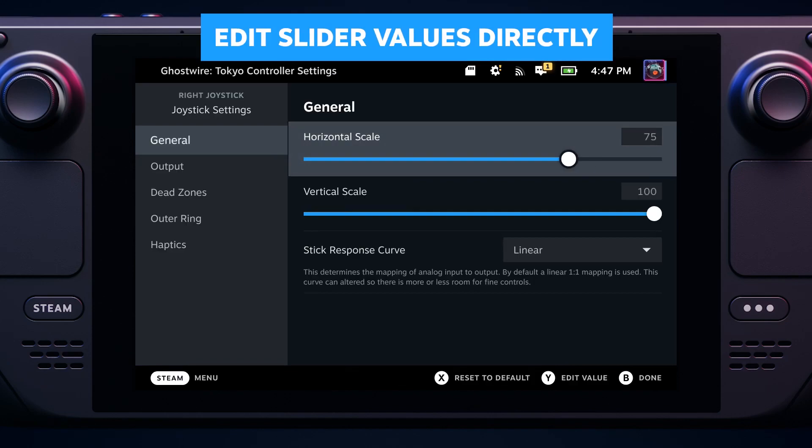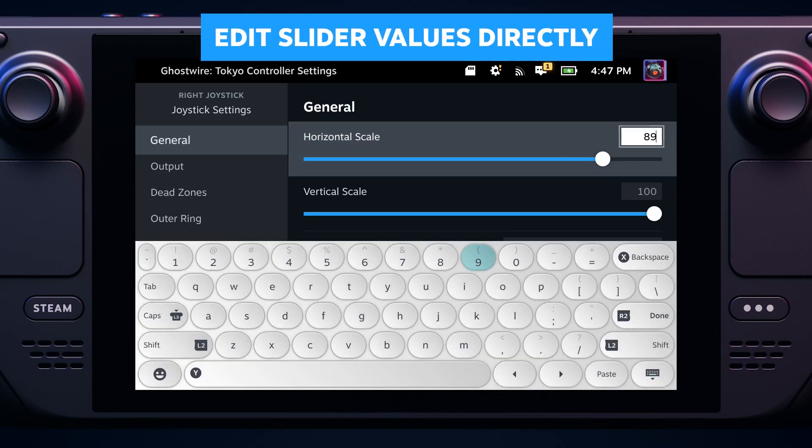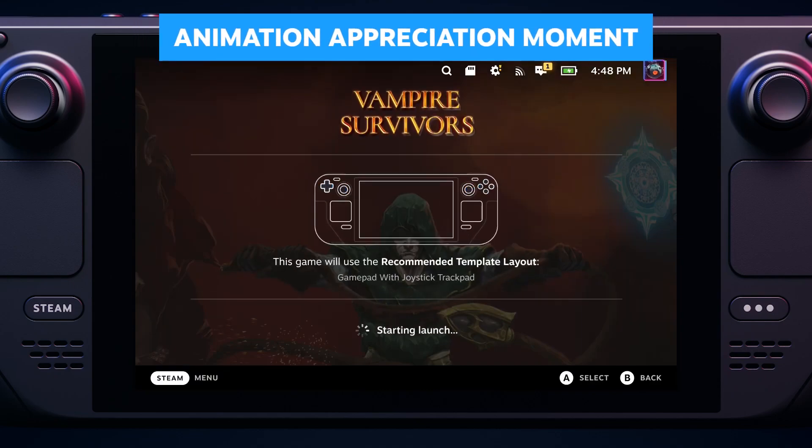Sliders are 12% fancier now, with numerical input and output, for things like thumbstick settings. This animation's fun.